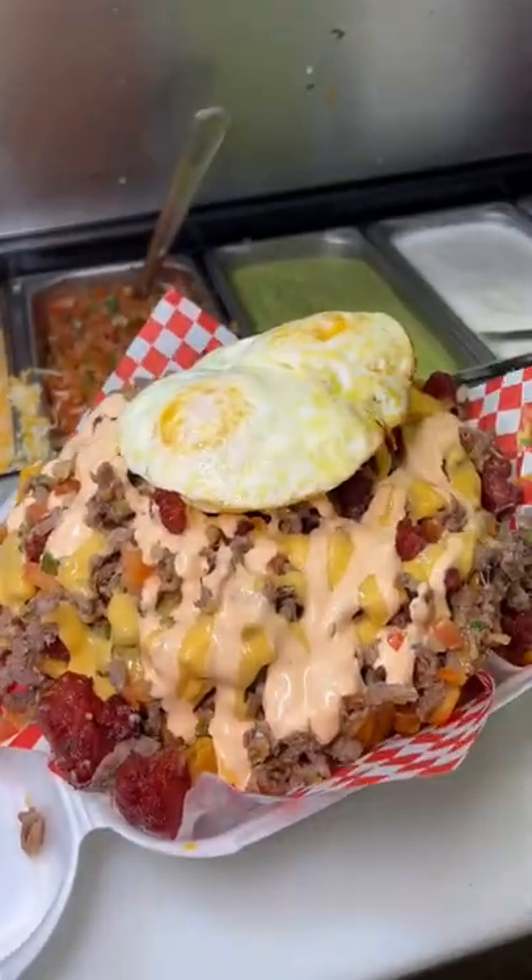They also have burritos that you can get bacon wrapped, tacos, and quesadillas. But my advice — just bring six friends and get the fries just how I got them.